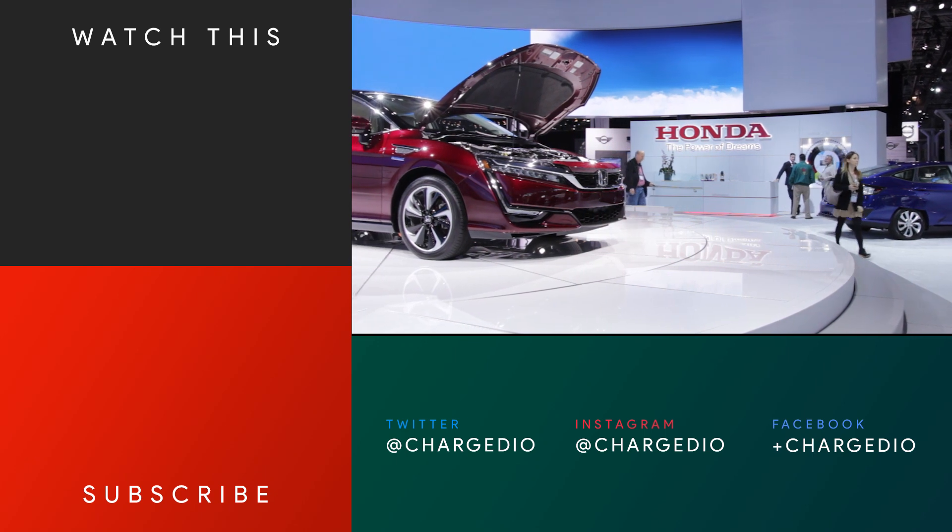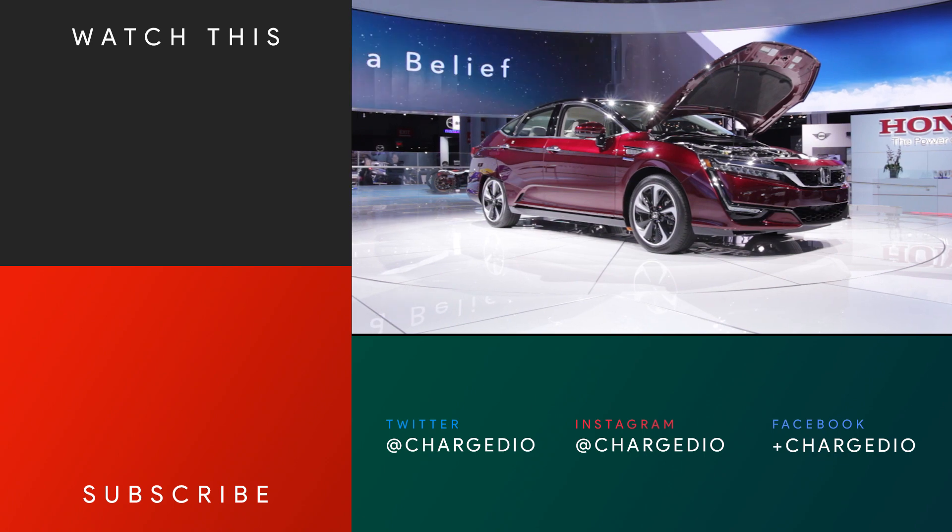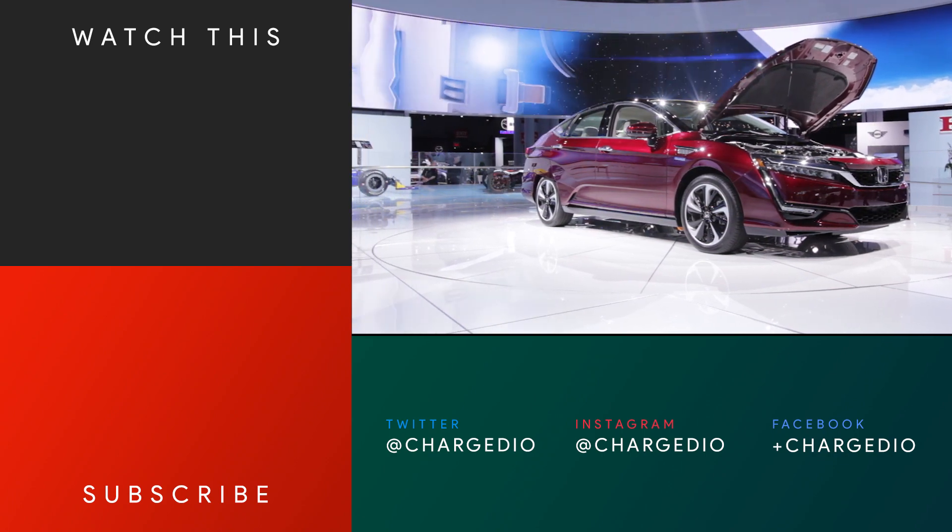As always, make sure to subscribe to the Charge.io YouTube channel for more cool electric cars coming out of the New York Auto Show, and check out our website to keep up with all of the news on electric cars.